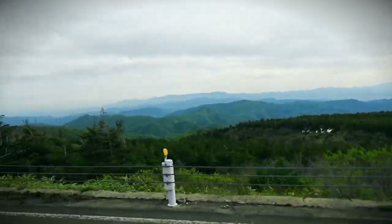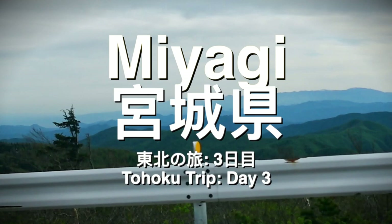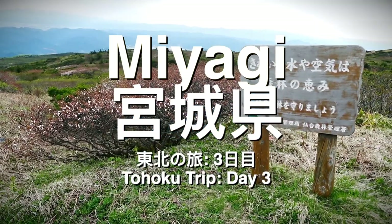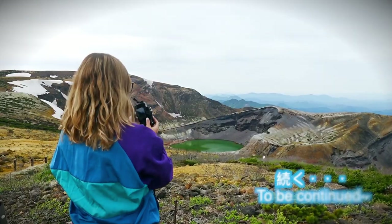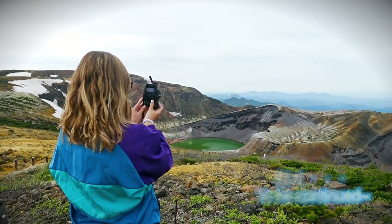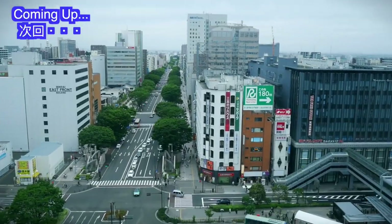From here, we left Yamagata Prefecture behind and entered Miyagi, where we started at the top of a mountain that still had snow on it. Even in the summer, the climate across northern Japan is varied and diverse, and it's something I really enjoy about this region. To see more about Miyagi Prefecture, make sure you watch the next video coming out soon.